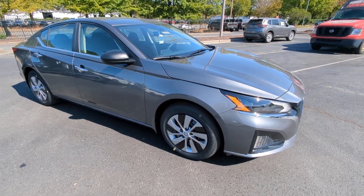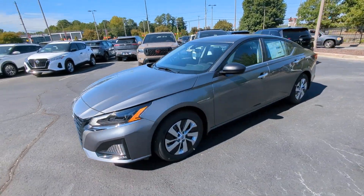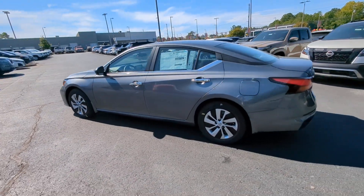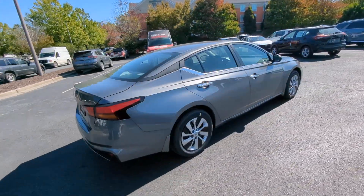Hop into the 2024 Nissan Altima. Get all the features you want and need in this multi-talented Altima. Spacious comfort, active safety tech and connectivity, flexible layout, athletic performance and available all-wheel drive. Set the stage for a confident and highly enjoyable driving experience.